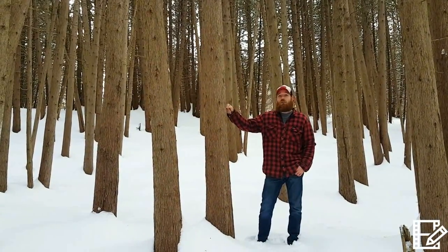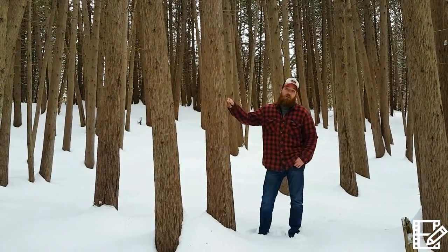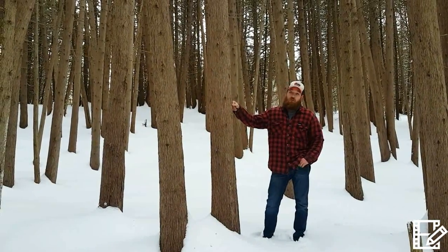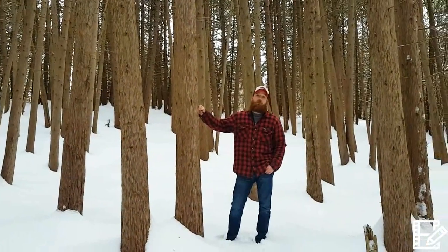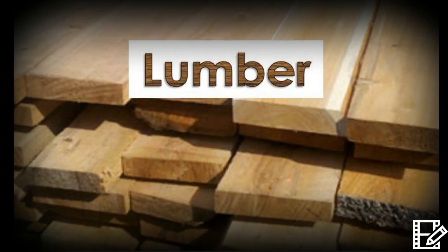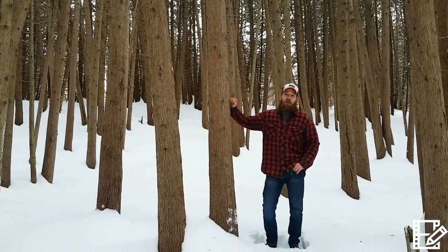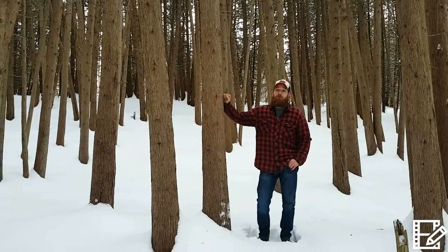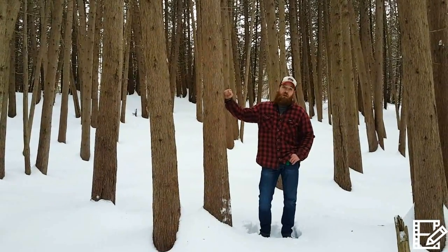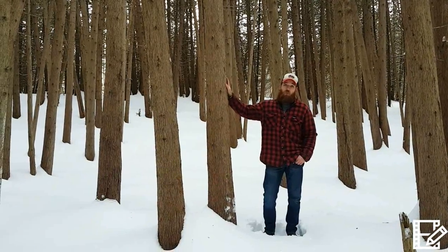It has a neutral colour so it's easy to stain or paint. It's also a non-toxic option for outdoor building materials, used heavily because of its resistance to decay and insects. Eastern white cedar cuts easily with minimal splitting or cracking, and anything you can make out of western red cedar you can make out of eastern white cedar.